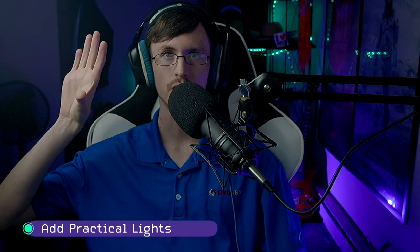Adding some practical lights in the back is a good way to spice things up and add some color. It all depends on how much light you have available and how sensitive the camera you're using is.